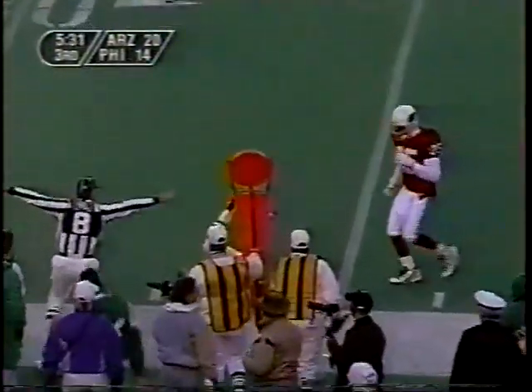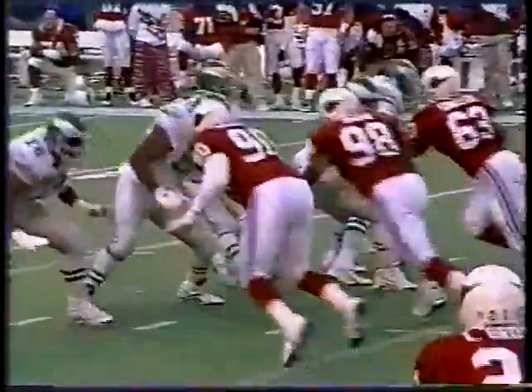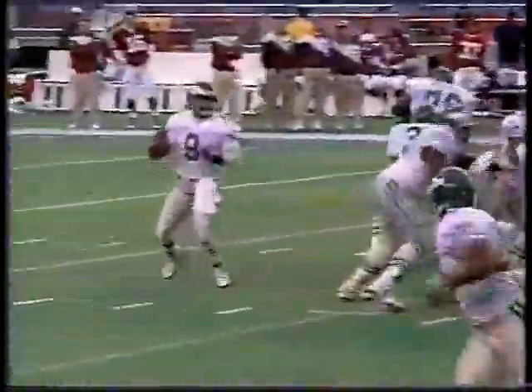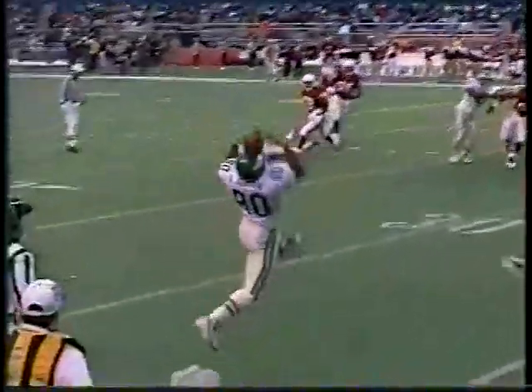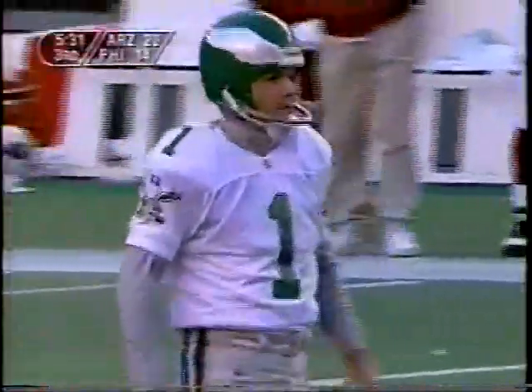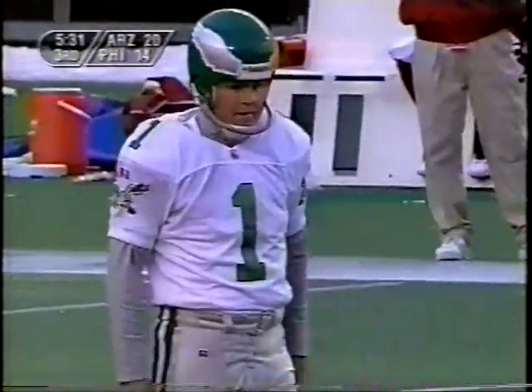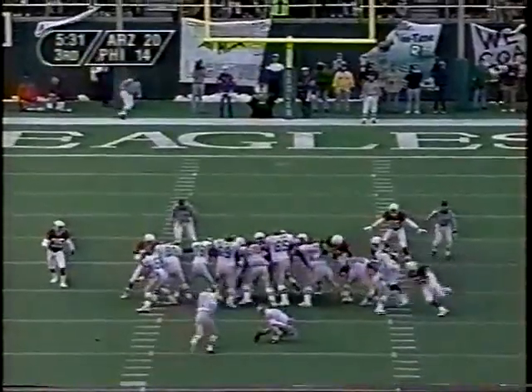Incomplete. Rodney Peet has taken a beating today from this Arizona defense — not by blitzing, not with the all-out blitz, but with four-man rushes. Joyner gets a hit on him and knocks him down again to that hard turf. Now they bring in Gary Anderson, who will try what will be a season-long field goal — a 48-yarder, with his long this year being 43 yards. A test for this 14-year player from Syracuse.